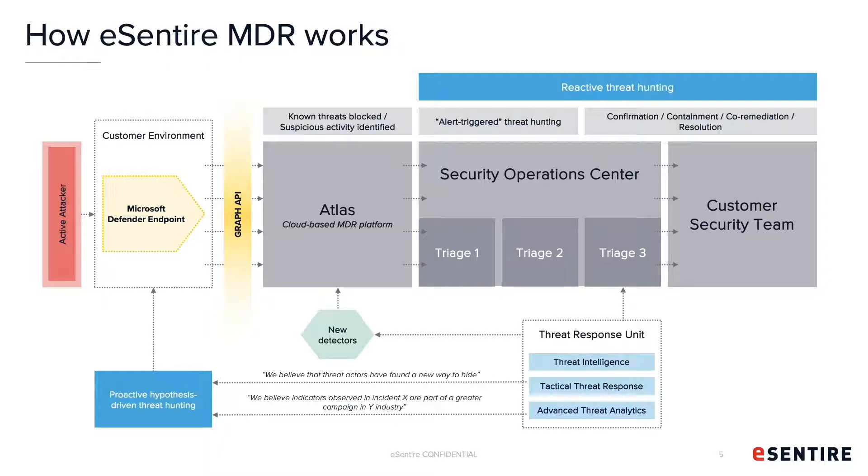Once the signals are consumed in Atlas, they are then normalized, enriched, and everything surrounding providing the analyst with the most important information possible. It's then passed off to triage, and the right analyst is assigned based on skill set and familiarity with a specific technology. Supporting our SOC is the Threat Response Unit, which is our dedicated counter-threat research and development team, always looking for ways to improve on the specific products and technologies that eCentire selects to deliver managed detection and response. With the tactical response unit, we focus on MITRE ATT&CK mappings, utilizing threat intelligence to further enrich the products, and using the data collected for threat hunting across all signals.